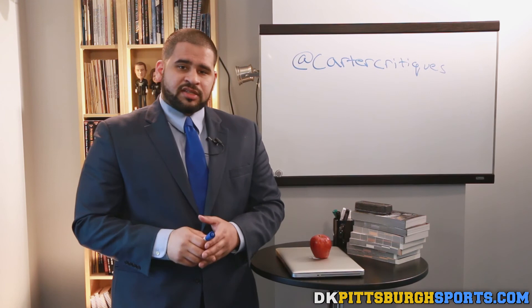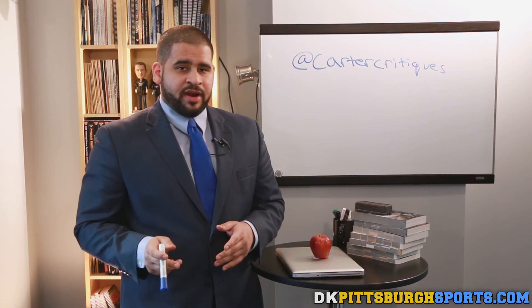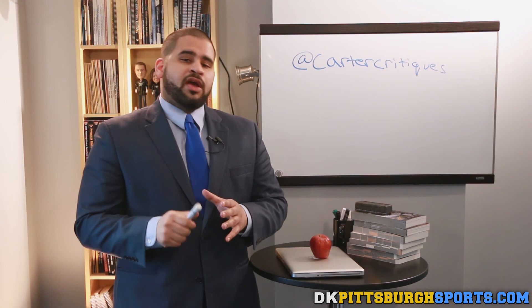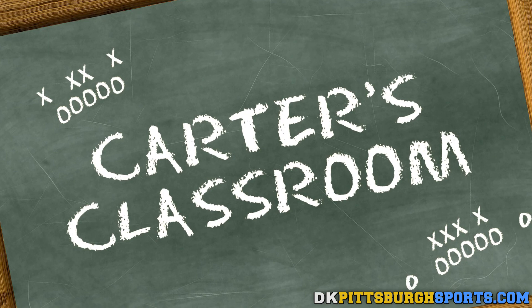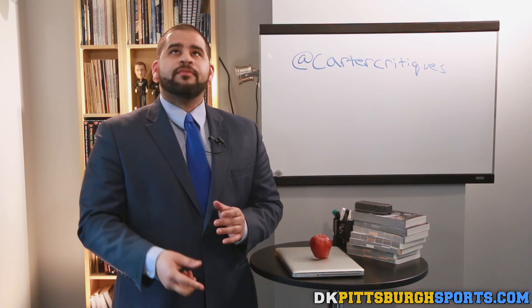Stay tuned with us here at Carter's Classroom at DKPittsburghSports.com as we continue to cover the NFL draft and get you ready for the upcoming NFL season. We've also been doing coverage of free agency with the new signings of Morgan Burnett and John Bostic for the Pittsburgh Steelers. We'll have a lot more draft profiles coming your way. From Chris Carter here at Carter's Classroom — class dismissed.